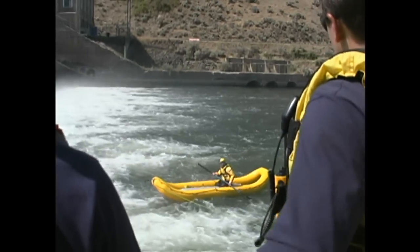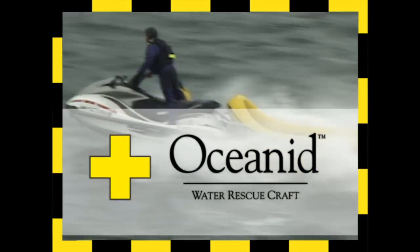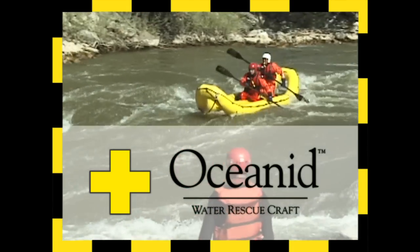Whether tethered to shore or paddled, deployed as a rescue sled behind a snowmobile or in the water behind a jet ski, the RDC is the ultimate rescue and recovery watercraft.